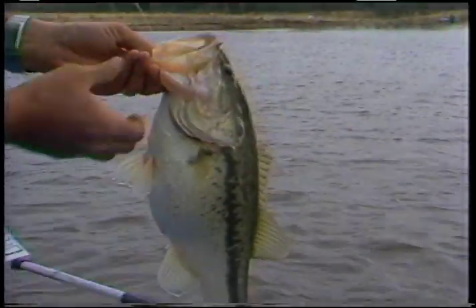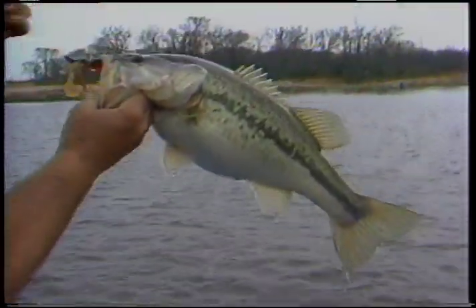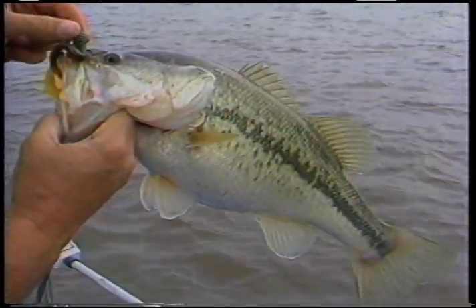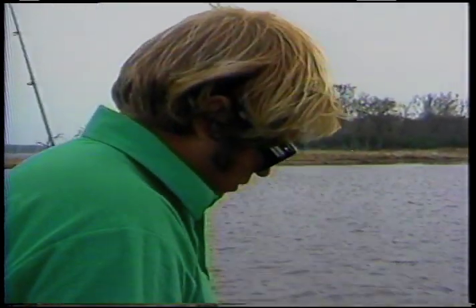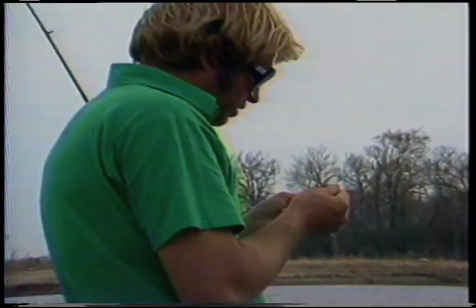Look at him — he ain't quite as big as the other ones, but he ain't far off. Oh, what a pretty fish. God, look at the belly on that fish. Isn't that pretty? Pretty color on him. Holy moly. Well, I hate to do this — I'm going to put on a new worm. Three five-pounders on one auger tail is enough.